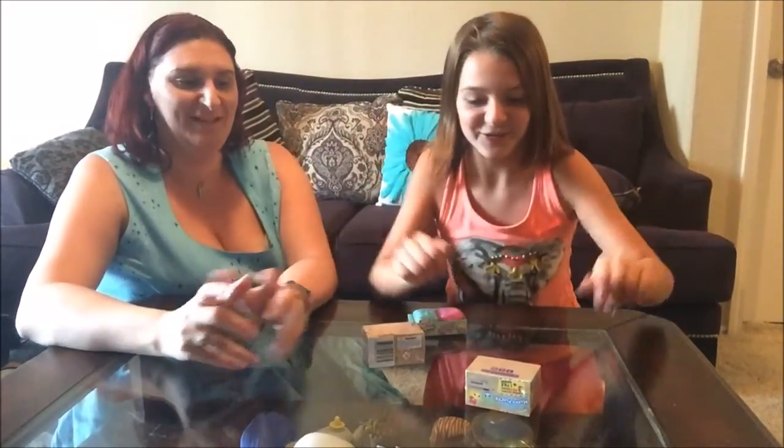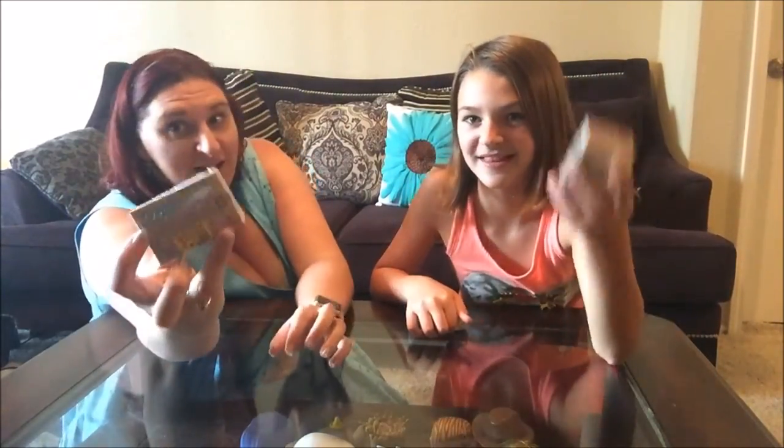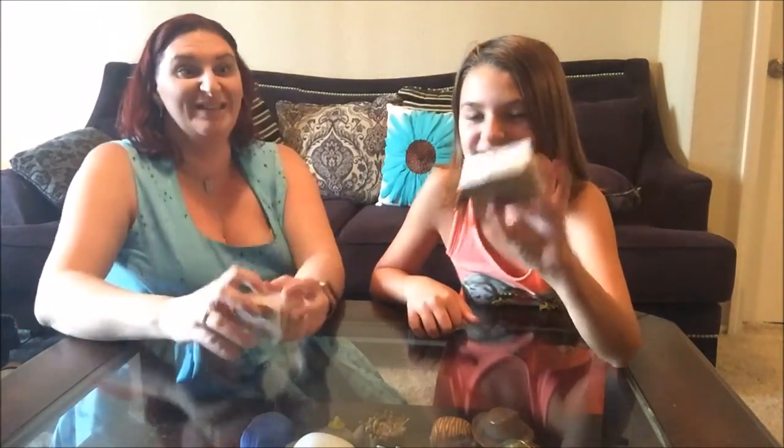That Disney Mom here! And Hailey! Today we're going to open some Shopkins Happy Places! Finally! We've been looking for these everywhere.